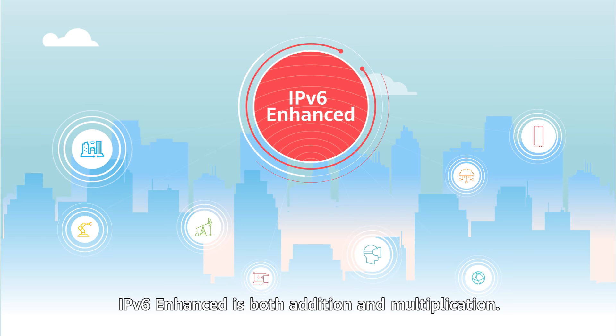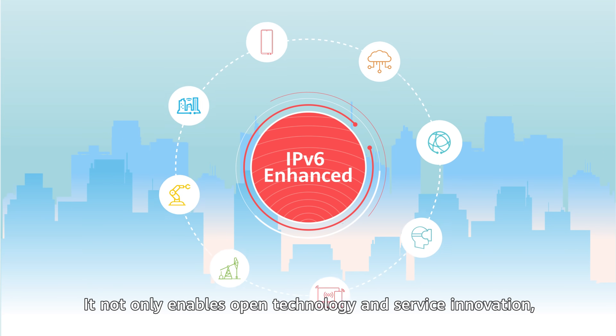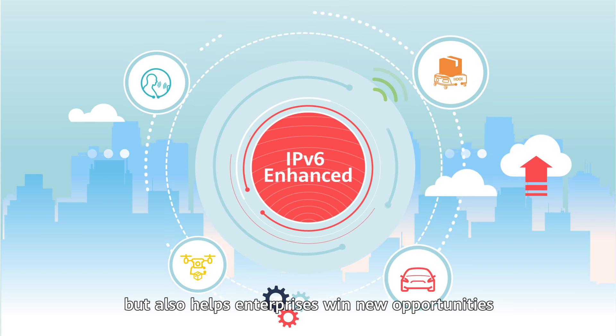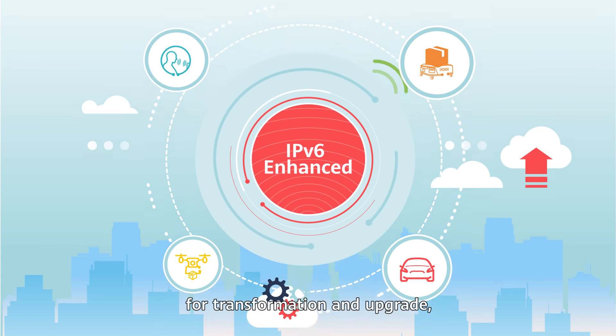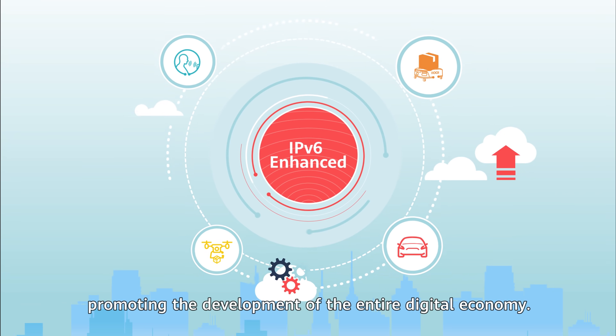IPv6-enhanced is both addition and multiplication. It not only enables open technology and service innovation, but also helps enterprises win new opportunities for transformation and upgrade, promoting the development of the entire digital economy.